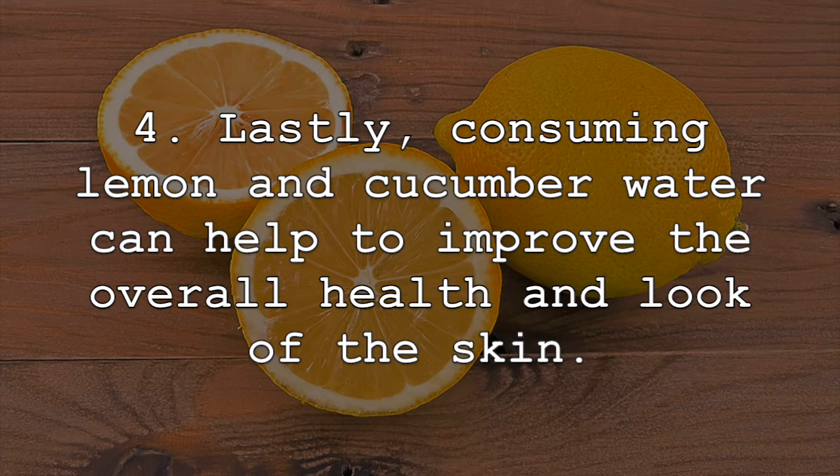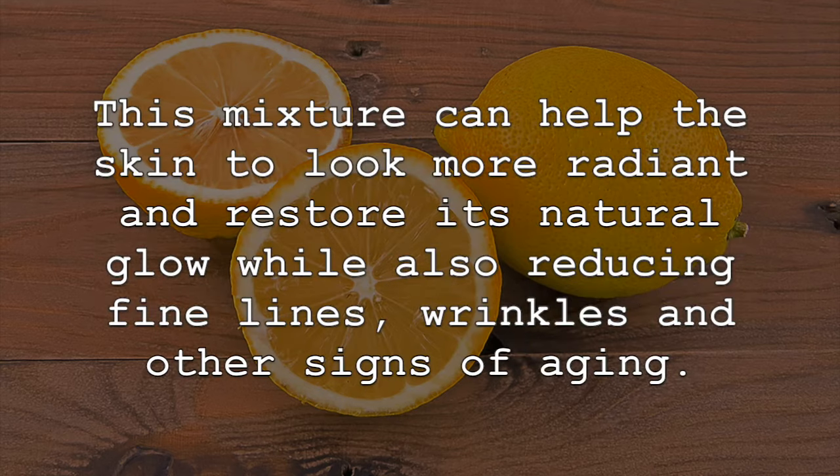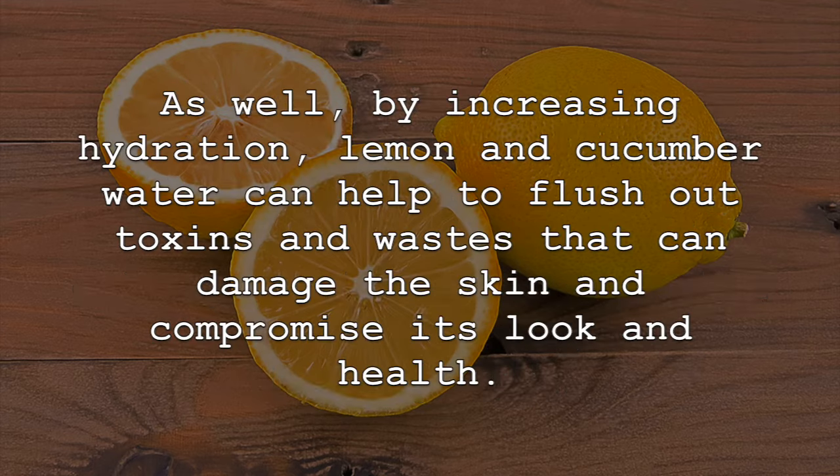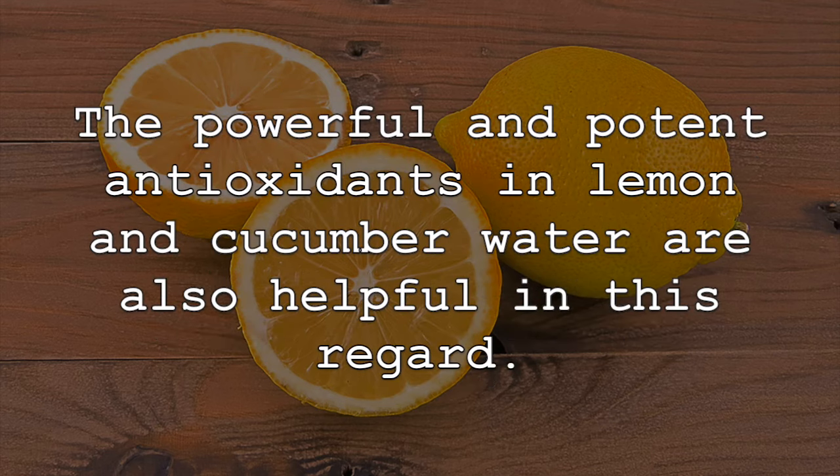Lastly, consuming lemon and cucumber water can help to improve the overall health and look of the skin. This mixture can help the skin to look more radiant and restore its natural glow, while also reducing fine lines, wrinkles, and other signs of aging. Both lemons and cucumbers are a great source of vitamin C, which can help with the production of collagen, which is essential for healthy and great looking skin. By increasing hydration, lemon and cucumber water can also help to flush out toxins and wastes that can damage the skin and compromise its look and health. The powerful and potent antioxidants in lemon and cucumber water are also helpful in this regard.